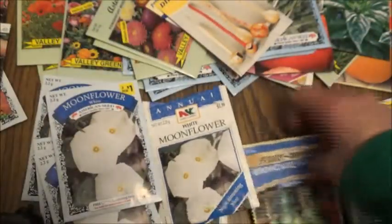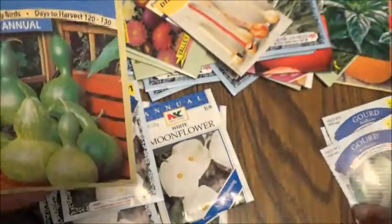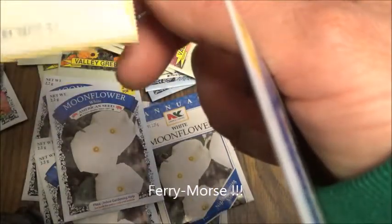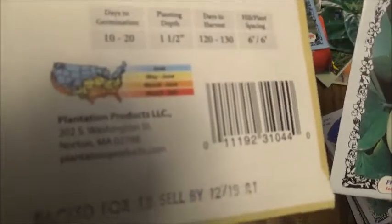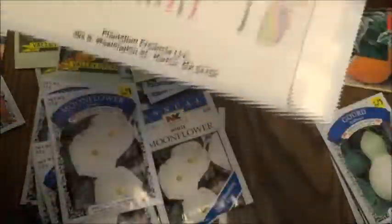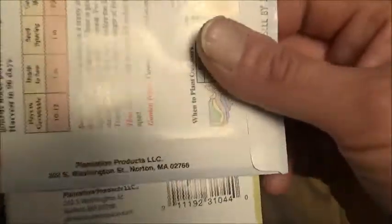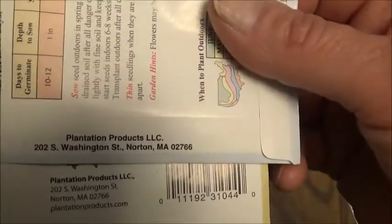This one has a little bit more in it, but I'll have to see. And the birdhouse gourds — this one, Ferry Moors — Plantation Products. And here's one I got for a dollar. They come from the same place.